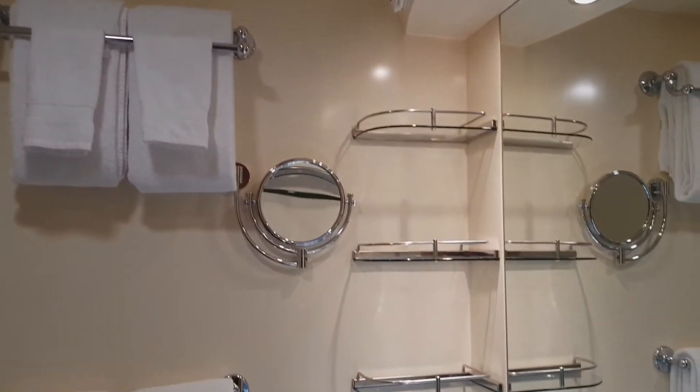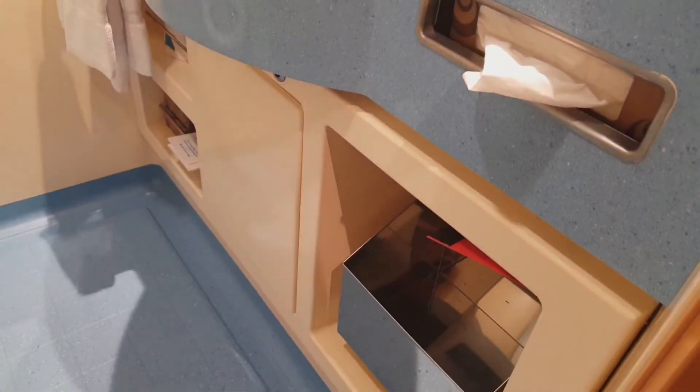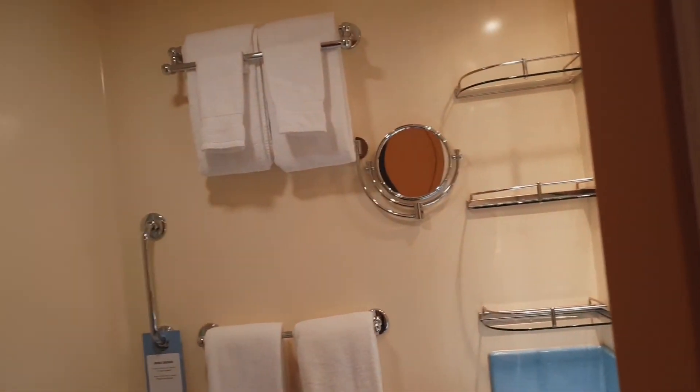This cabin is pretty much ready for the next guests. Again, this is Barcelona morning, so this is embarkation. It's a great time to see some of the empty cabins.